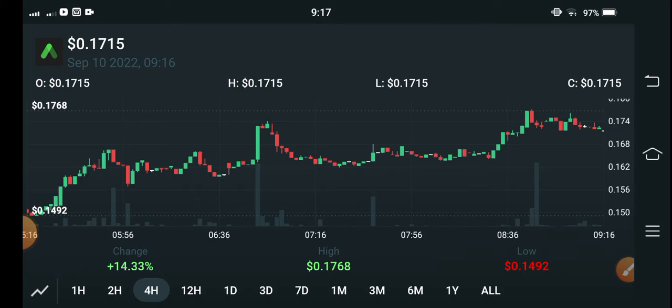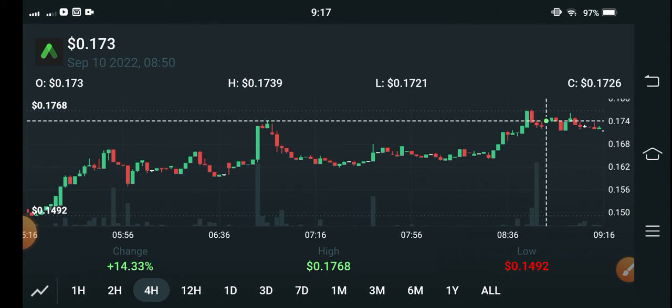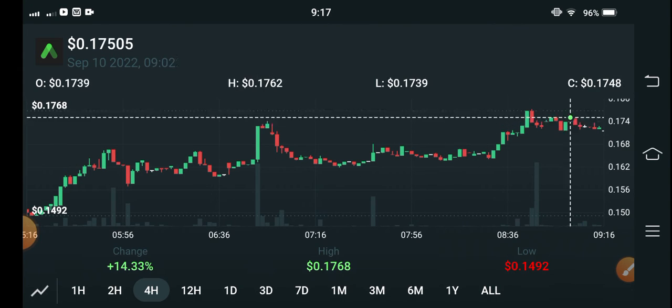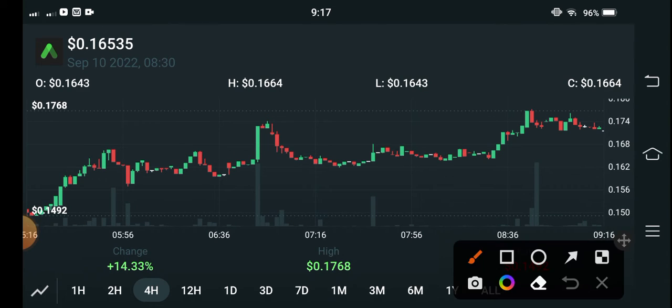In this video I'm talking about ANC coin. As you can see on the four-hour price chart of LUNA 2 coin, there are good changes in ANC coin. From this point you can see 14.33 percent price increase in the last 24 hours — that's massive news, a 14 percent price pump.